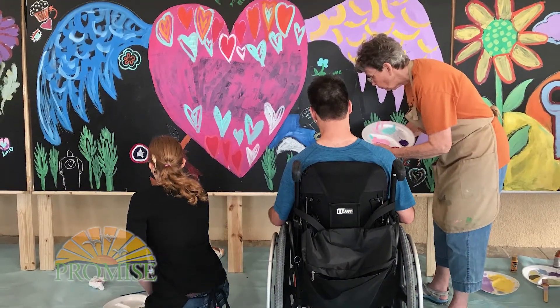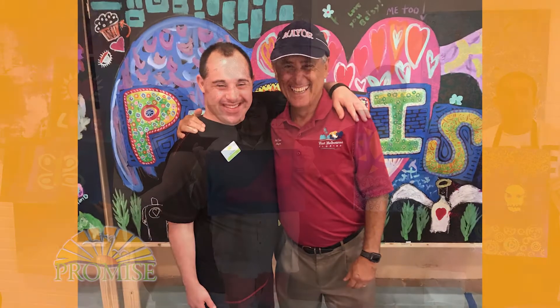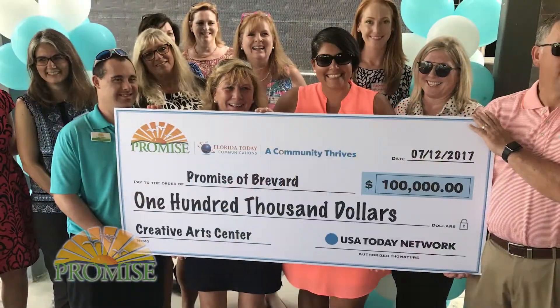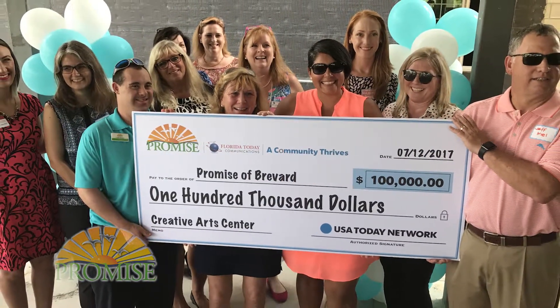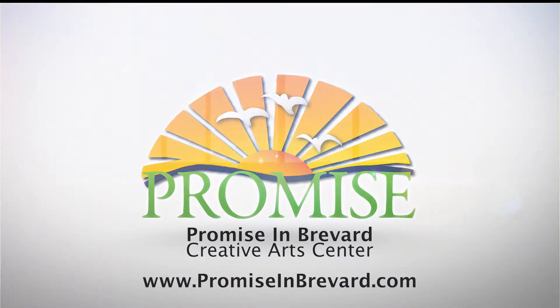In recent months, we have seen firsthand how art breaks down social barriers by providing a new creative outlet for our Promisers to express themselves. Thanks to A Community Thrives, this project has generated an outpouring of community interest and support. We are changing the world for our Promisers, and our Promisers are changing the world.